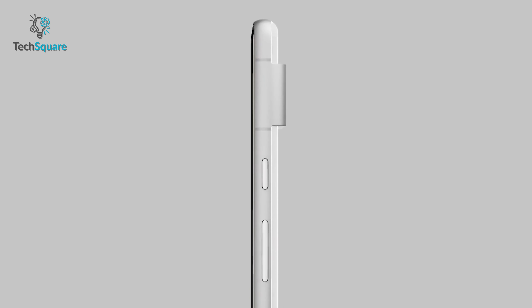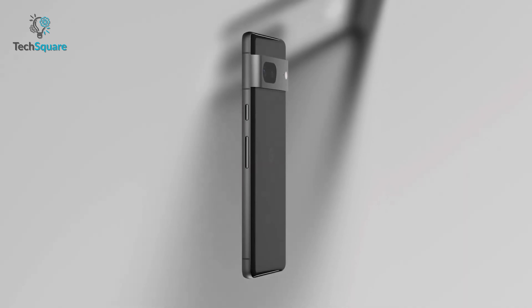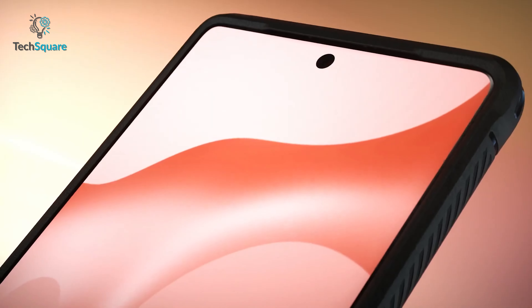We wish we could be like them, but we love our phones. So if you're not one of them, join us to find the best case for your Google Pixel 7 which will protect your device from every possible angle.